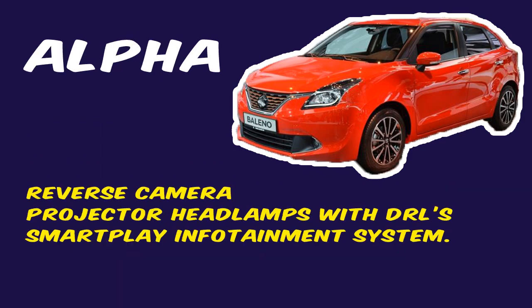In addition to the Zeta variant, the Alpha variant has a reverse camera, projector headlamps with DRLs, and a SmartPlay infotainment system. Thanks for watching, and please do subscribe for more videos.